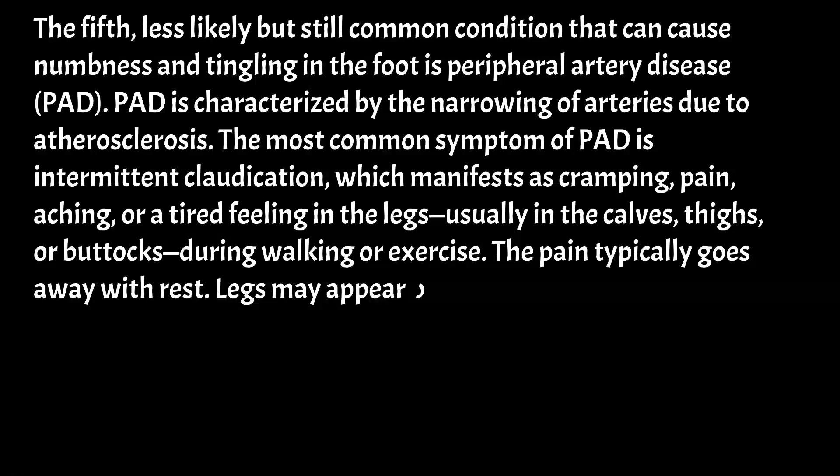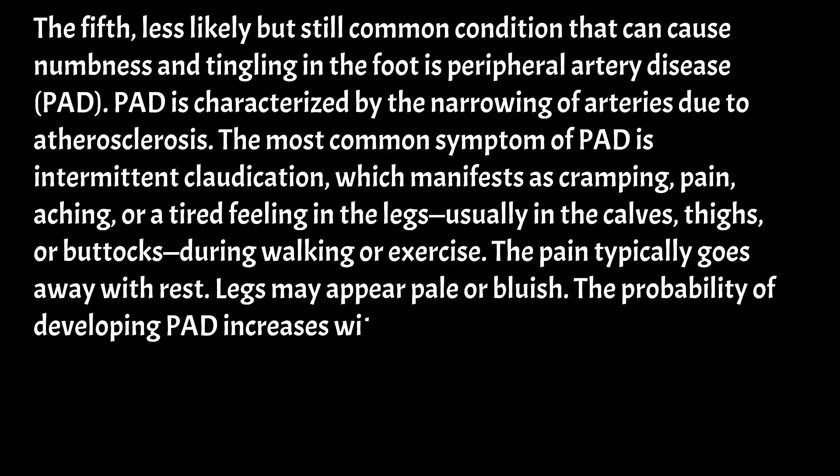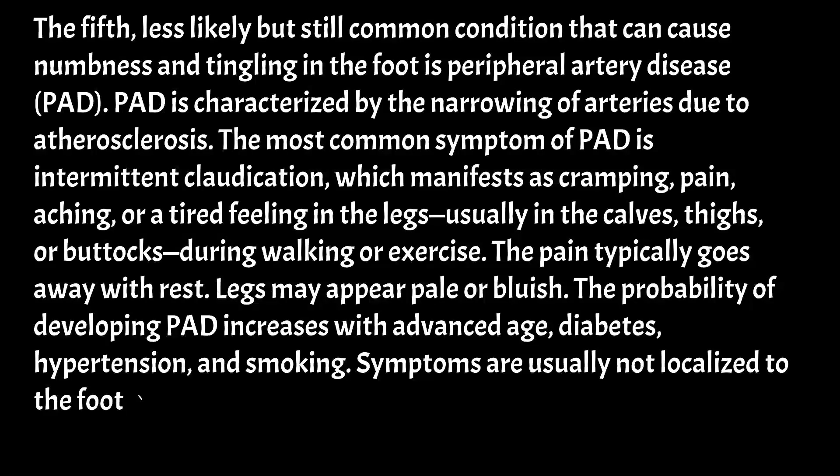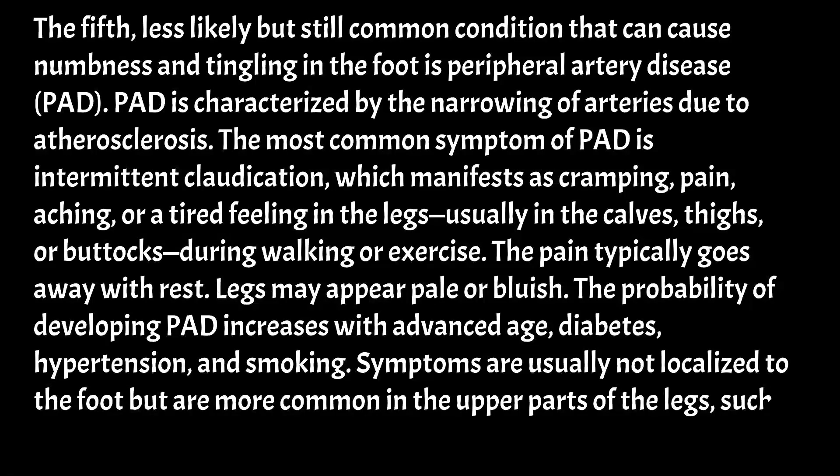Legs may appear pale or bluish. The probability of developing PAD increases with advanced age, diabetes, hypertension, and smoking. Symptoms are usually not localized to the foot but are more common in the upper parts of the legs, such as the calves, thighs, or buttocks.